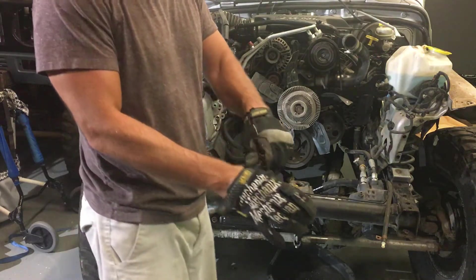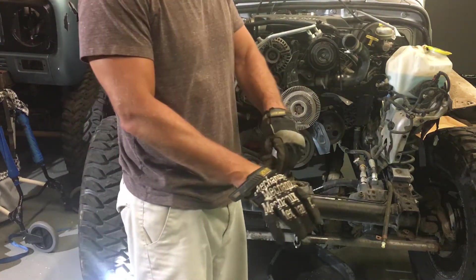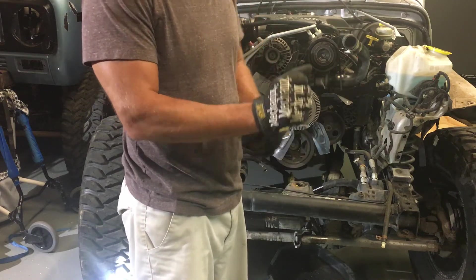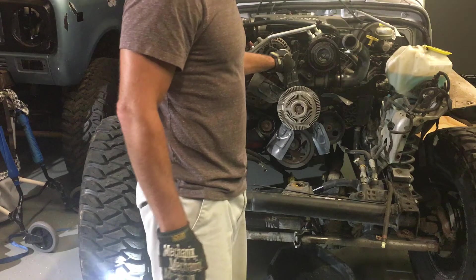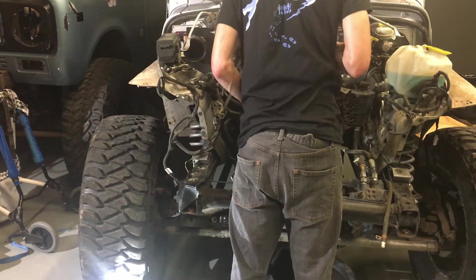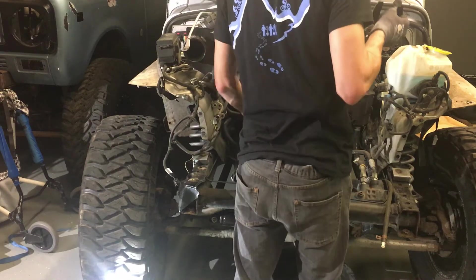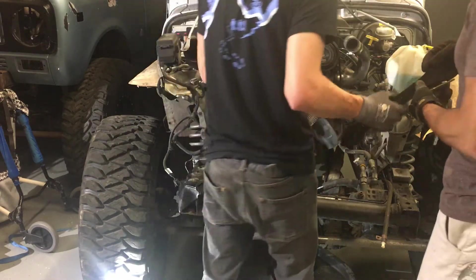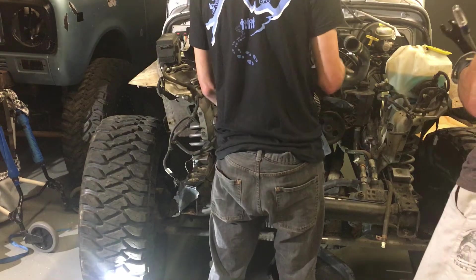Alright, we disconnected almost everything you can think of, evacuated the refrigerant lines. Now onto the fan clutch. The fan clutch is not going that tight — which is really nice, it's fine.